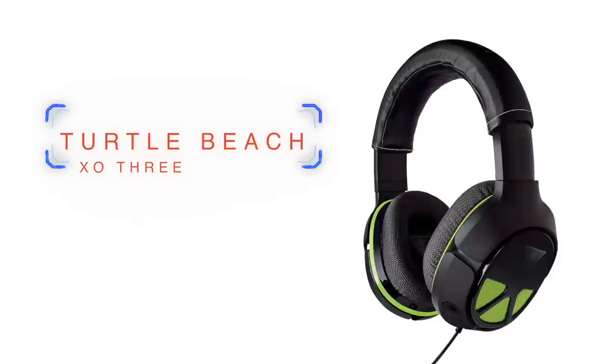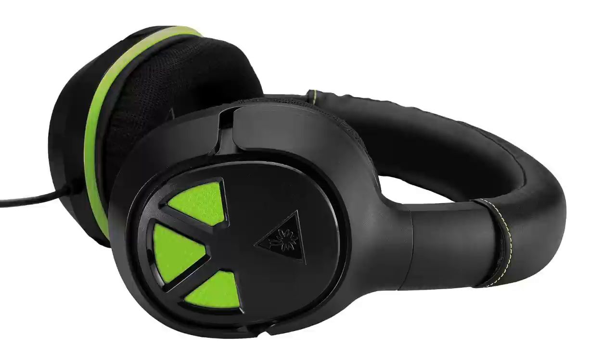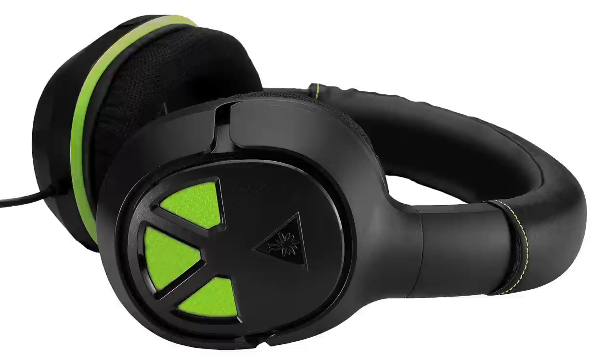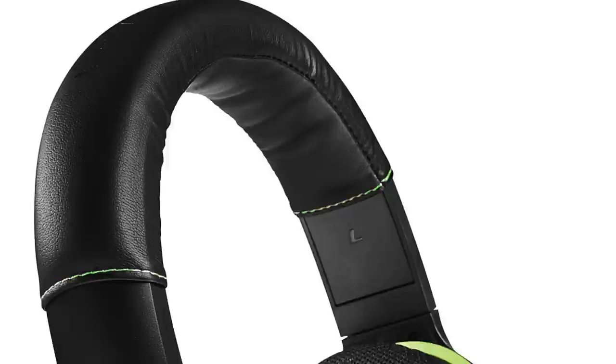At number three, we have the Turtle Beach X03. These retail for usually around 70 bucks, and to keep this list balanced, these are designed specifically for Xbox One — though you can use them with PC as well. This is probably one of the better affordable Turtle Beach headsets they offer, really just because of the design quality. You get pretty big 50mm speakers and a nice studio headset design that's comfy and cushy. It wasn't really a problem wearing these long-term. The mic is bendy, pretty sensitive, and removable.